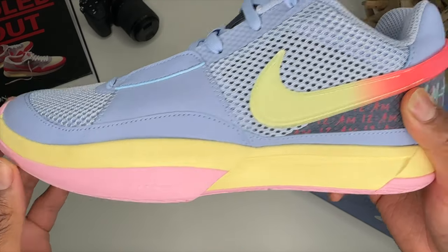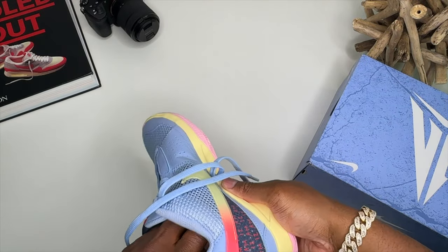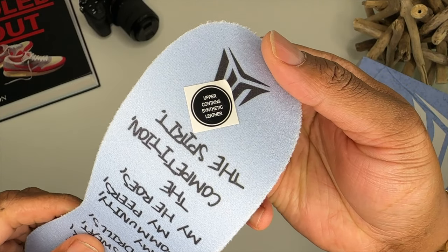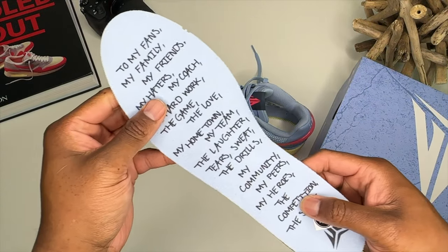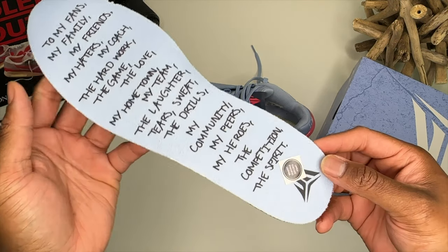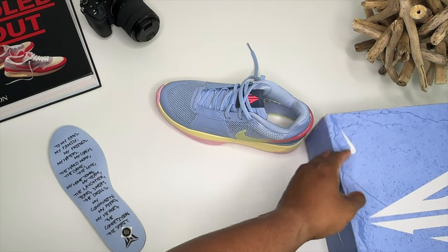You've got some Air Zoom technology on the inside of the shoe. Let's get this footbed out because it does say something in here — and will you look at that. It reads something to the effect of: 'To my fans, my family, my friends, my haters, my coach.' You can pause that and read it yourself. Let's take a look at this other shoe real quick.